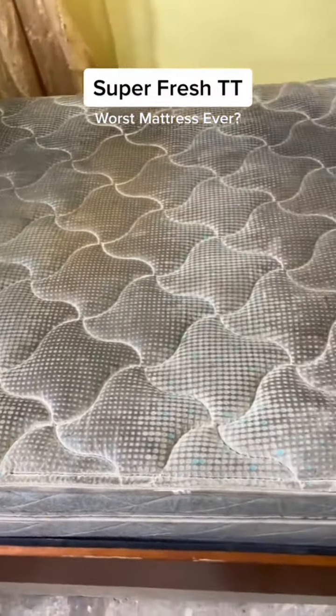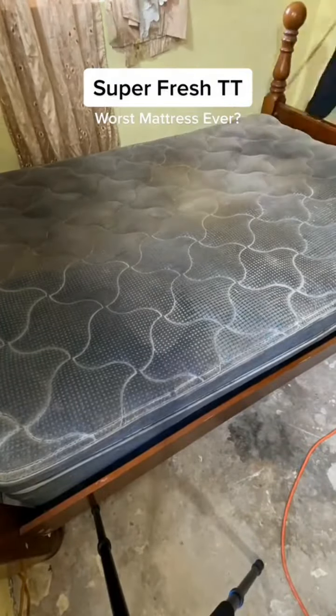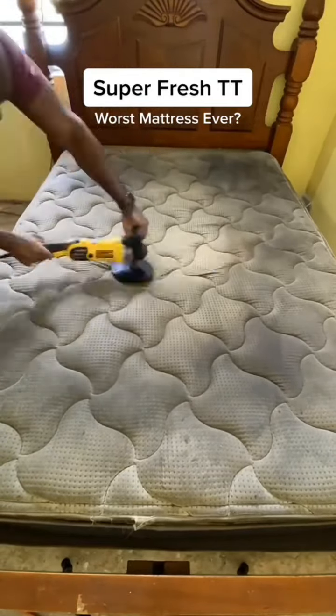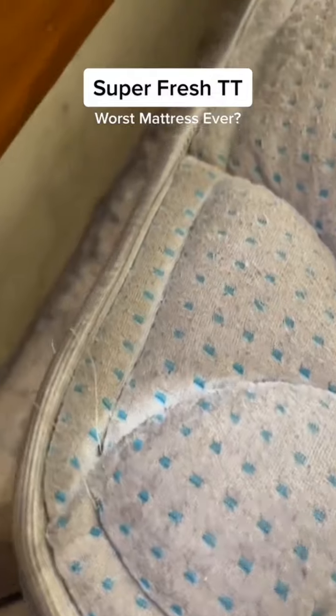This is a mattress that we did in the central area, and this one took some time. This one took the elbow grease. This one required long-suffering. I really questioned things at this point with this mattress, because I have never sprayed and scrubbed so many times on one item in my life. I've been doing this for five years — this might be the worst mattress that we've done.